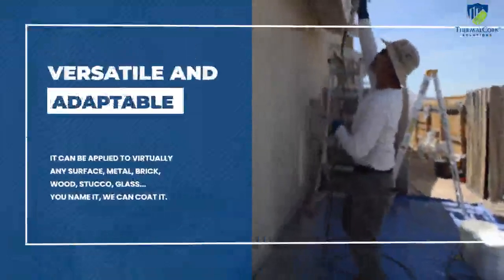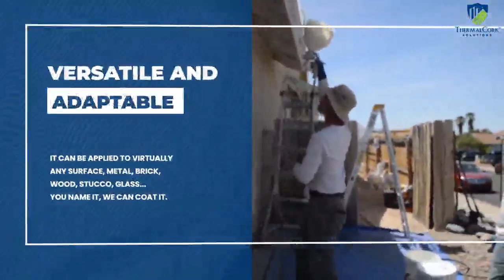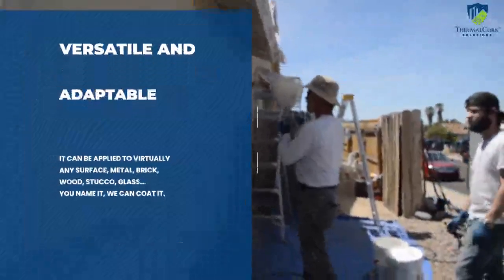Thermal cork is one of the most versatile and adaptable products in the construction industry. It can be applied to virtually any surface — metal, brick, wood, stucco, glass — you name it, we can coat it.